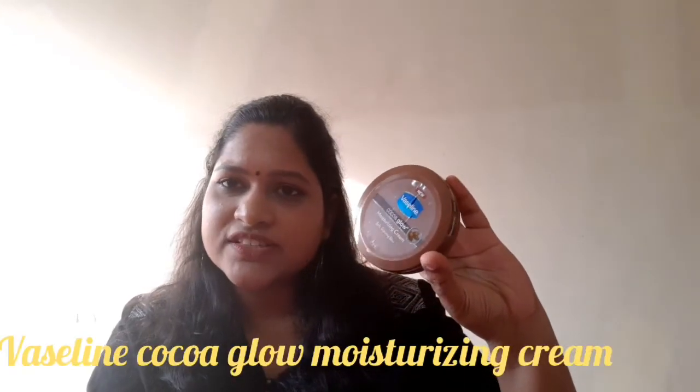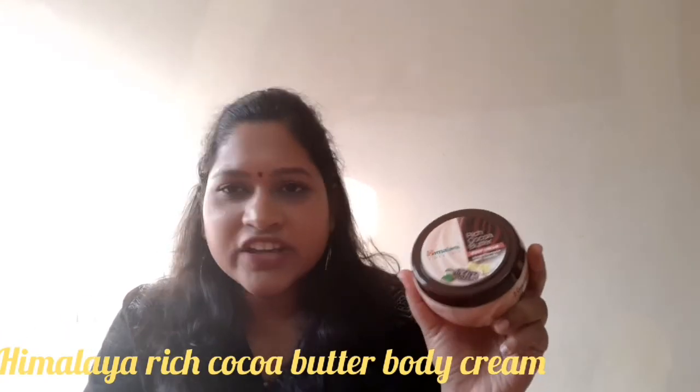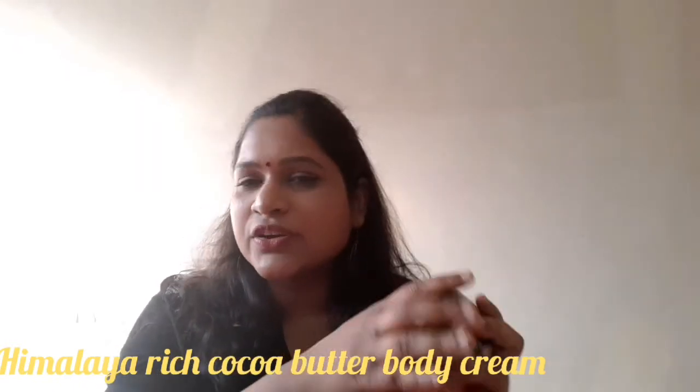The Vaseline Coco Glow is what I use as my current moisturizer, not the Himalaya Rich Cocoa Butter. This is my current favorite. It is great for when your skin is dry after a shower — just dry off with a towel and apply it. My skin feels very good with this one.